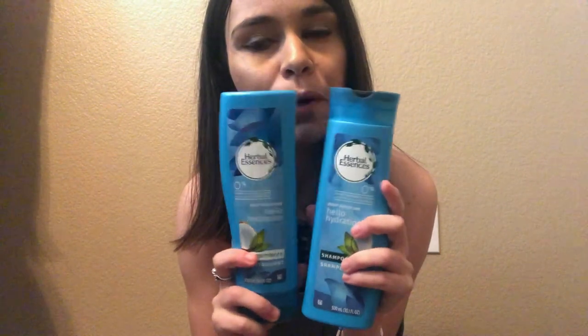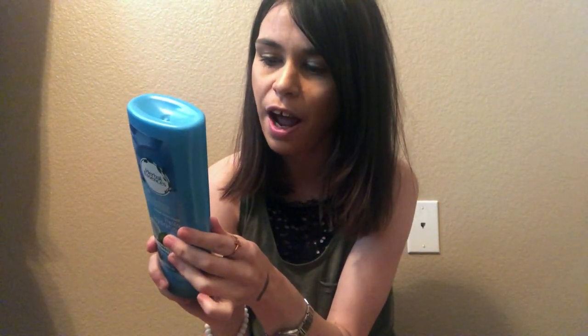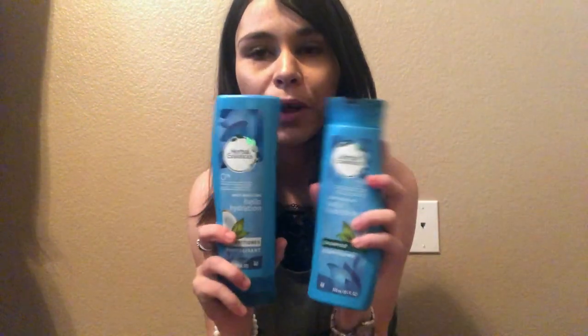Last two products — shampoo and conditioner, both from Herbal Essences. I got these because I have a dry scalp but oily hair. This is the deep moisturizing one with no parabens, no gluten, and no mineral oil. It has coconut in it and smells like coconut, and it's turquoise — so awesome. I really do feel like it gives my hair that little bit of moisture I need. Coconut and blue is my jam.